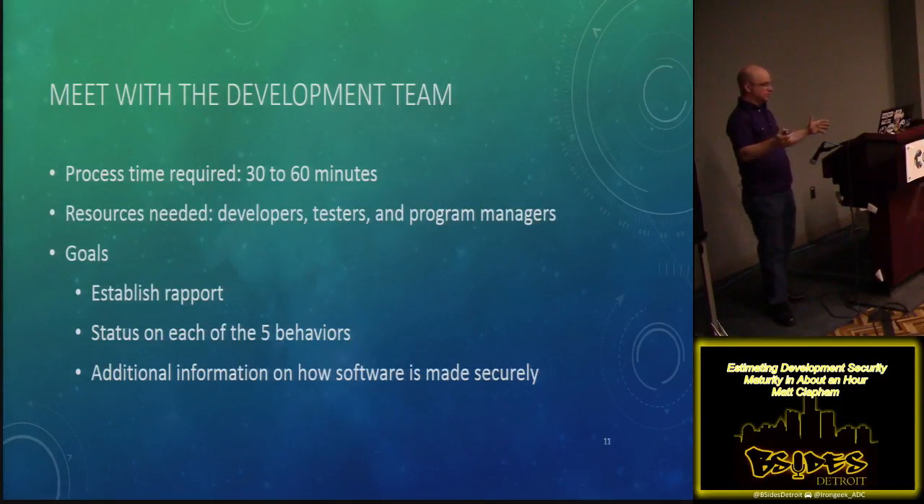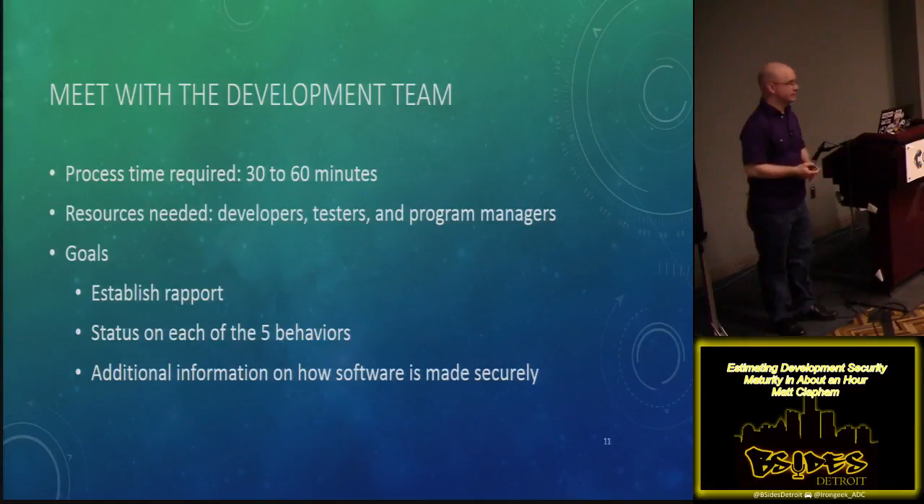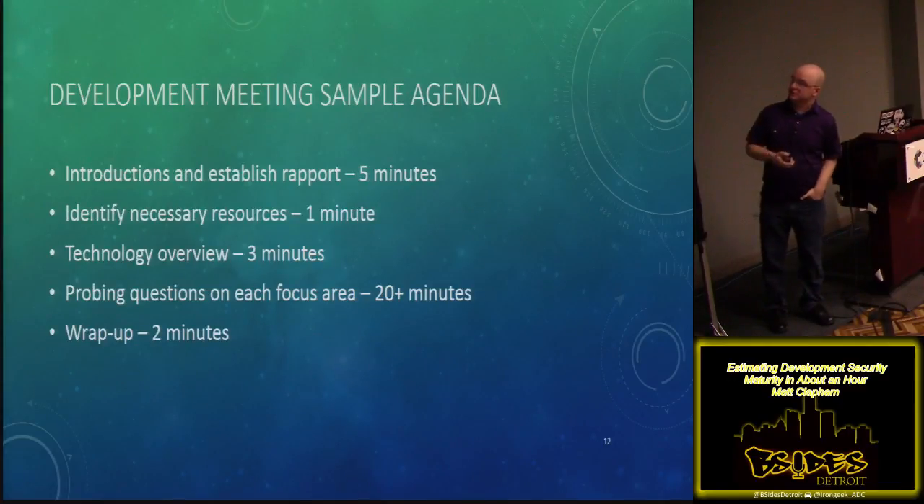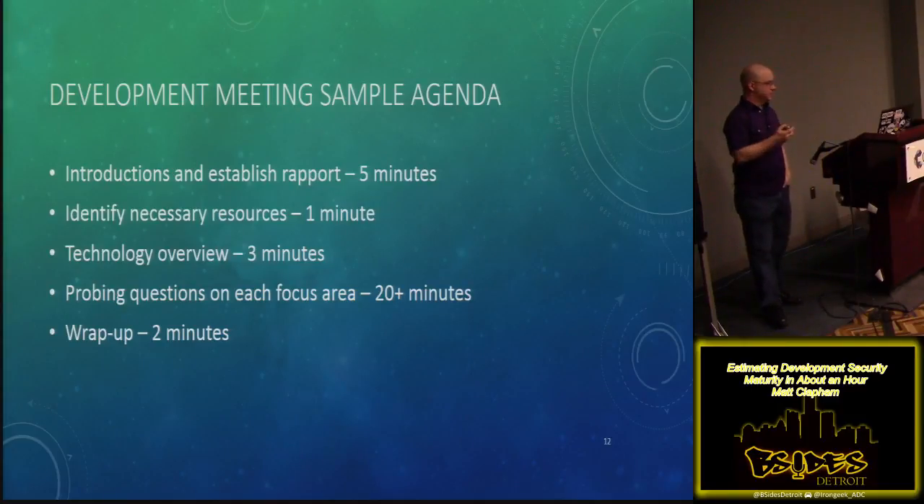What you want to do is start with some sort of opener like, 'just a few questions about your development practices and then we can be done.' Maybe start with an icebreaker like 'tell me about your technology stack' — it gets the developers opened up, gets them talking about what they put together, and builds that understanding that you're just trying to understand better what they do. A sample agenda: start with five minutes of rapport, a minute to make sure you've got the right resources, a technology overview, then do all the probing questions — that takes twenty or more minutes, about five minutes per behavior — and then finally some sort of wrap-up and next steps. It can be done in about thirty minutes, but it typically takes me about an hour.